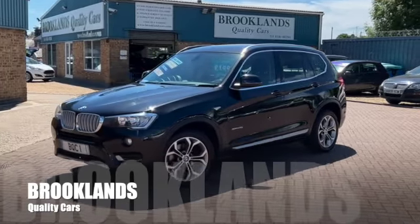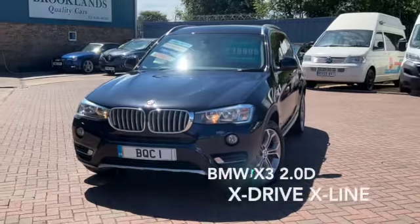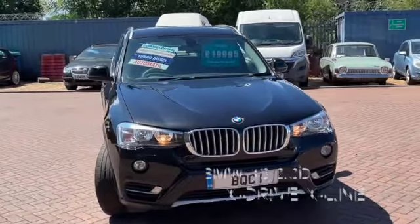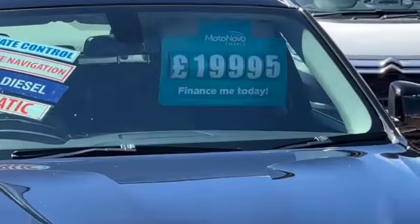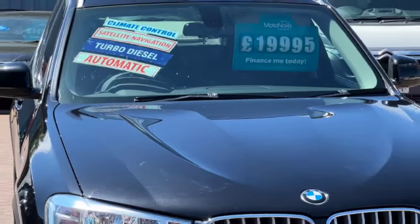Hi, welcome to Brooklyn's Quality Cars. Today we've got this BMW X3. This is the X-Drive 2.0L D, also the X-Line. It's a 2017 on a 67 plate with 67,000 miles, advertised today at $19,995.